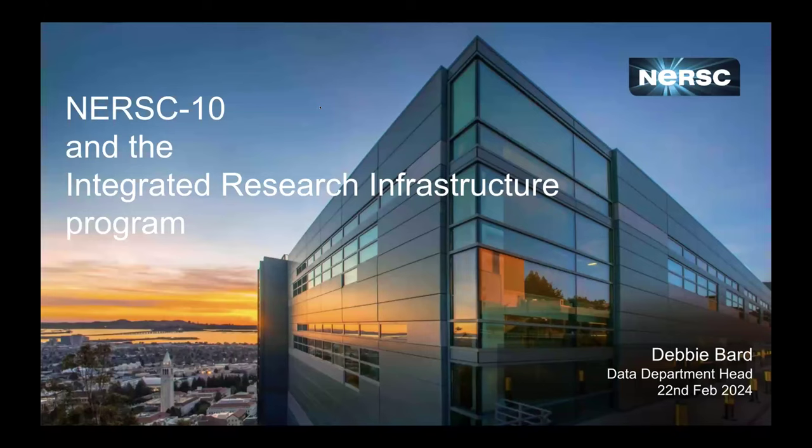Thank you. We'll be talking about two things: IRI, the integrated research infrastructure. Some of you may be familiar with this, some may not. I want to give you a bit of the background behind IRI — what it means to stand up a new program within the Department of Energy and how that has really influenced how we're thinking about NERSC 10, our next system that we are in the process of procuring, the one that comes after Perlmutter.